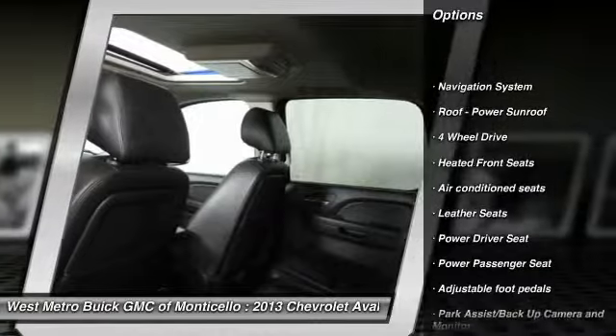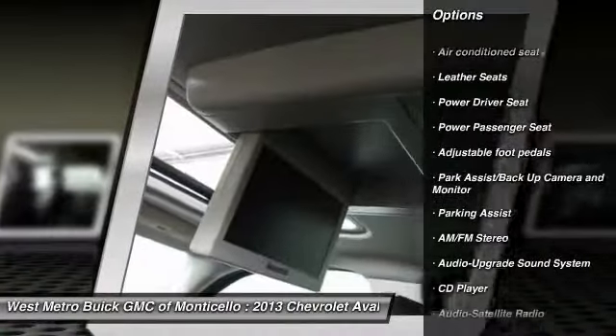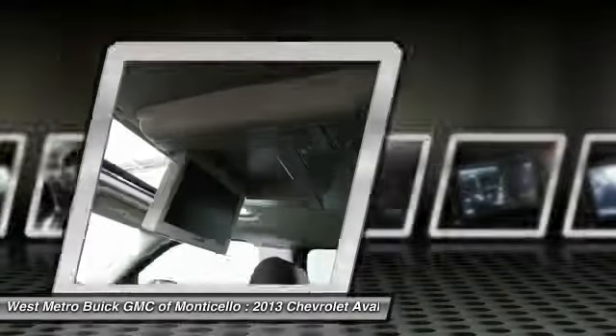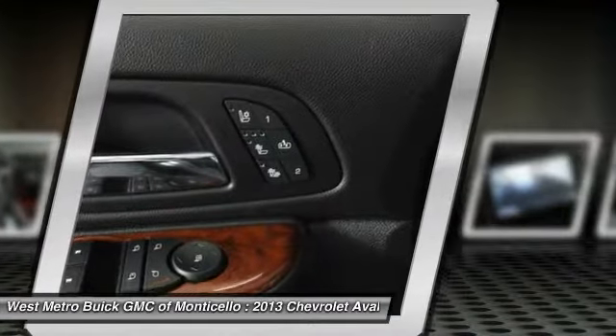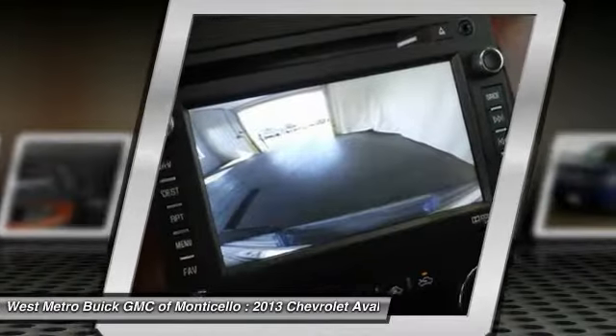Here are some of this vehicle's great options: traction control, navigation system, power passenger seat, four-wheel drive, running boards, anti-lock braking system, front air conditioning, power steering, HomeLink garage door opener, and cruise control.